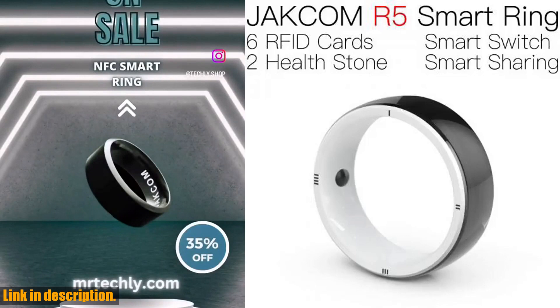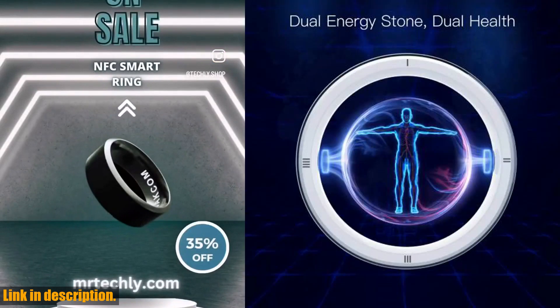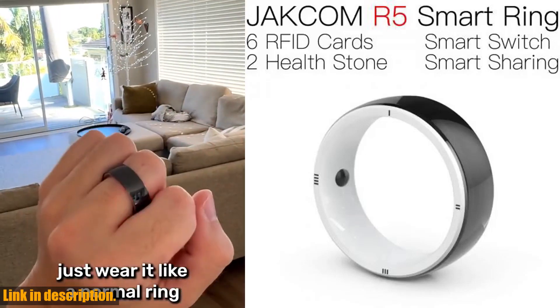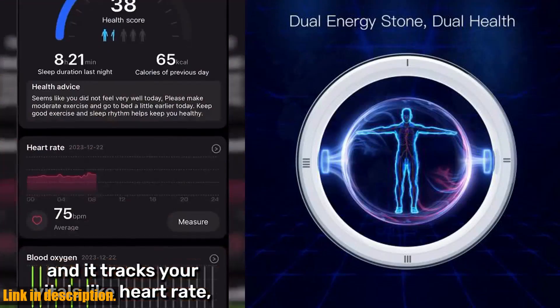You can use it for access control, parking, and even as a trigger for your smart home devices or Apple shortcuts. It's like having your entire wallet and keychain in one sleek and stylish ring.